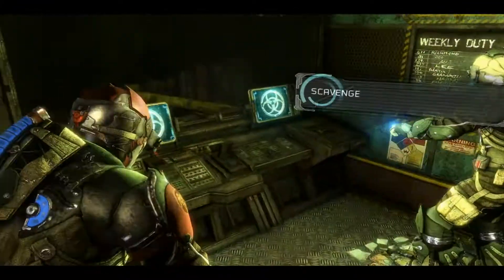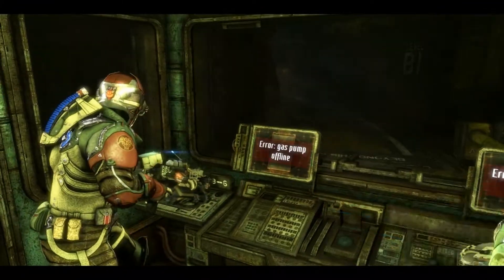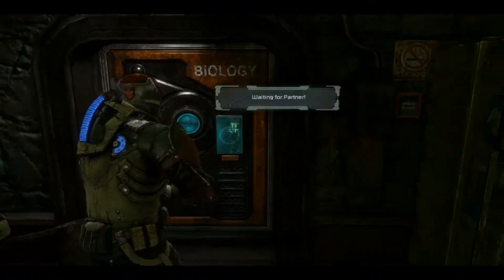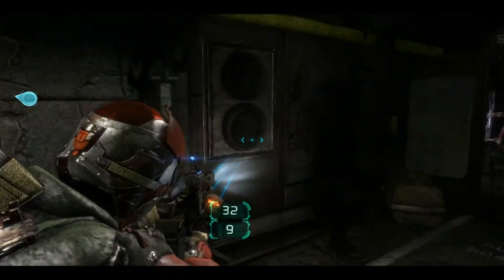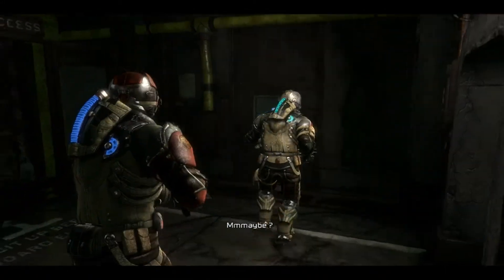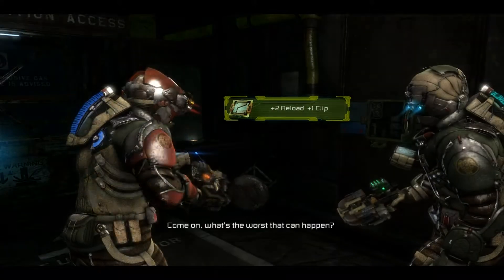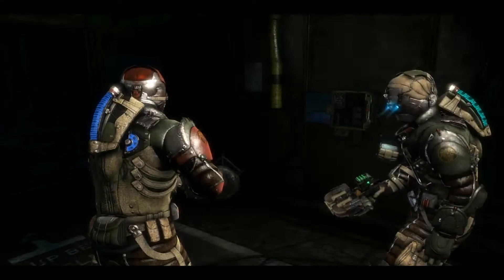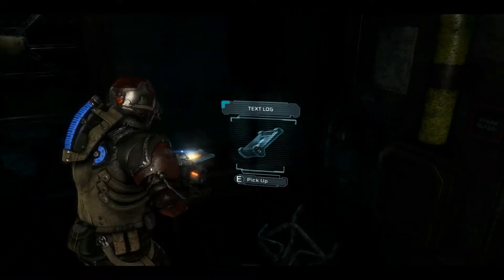Hold on. Something tells me we're going to need to do this. Deploying gas? Gas pump offline. I guess we're going in. Text log over there. Wait, you're not thinking we should mess with this sterilization system, are you? Maybe. Isaac, it's gas that eats your face. Come on. What's the worst that can happen? It's gas that eats your face. Okay, I'm with Carver on this one. Fuck.